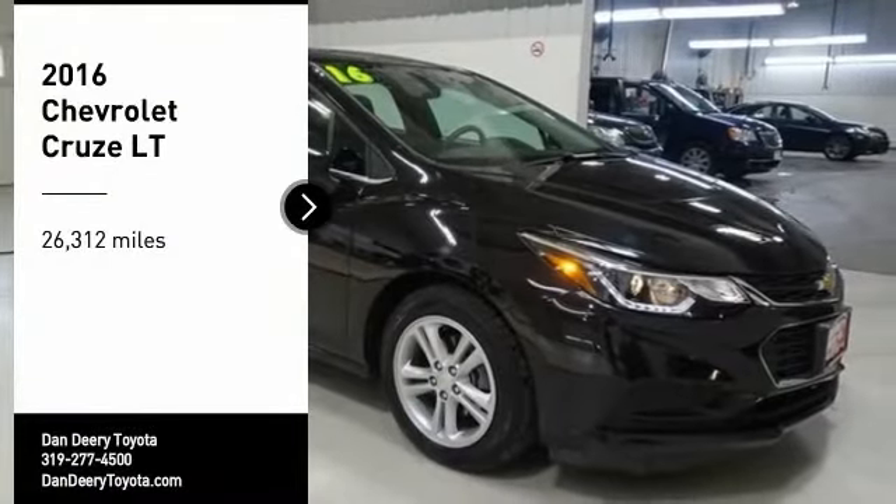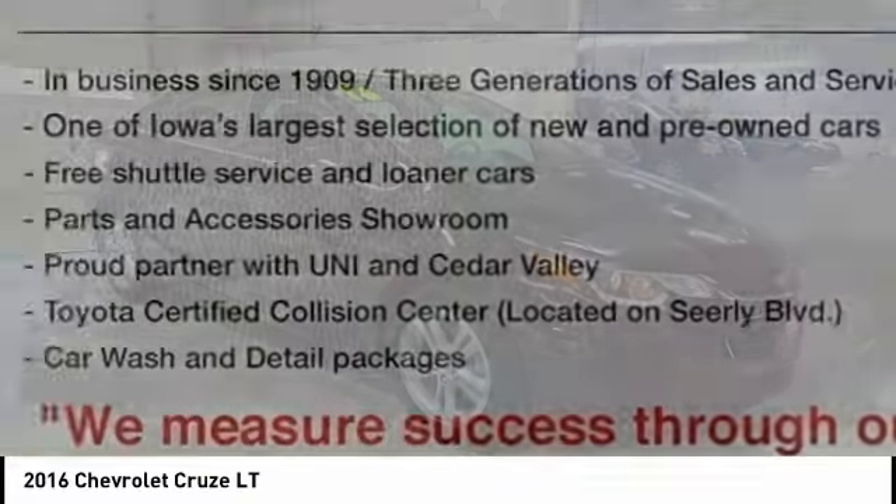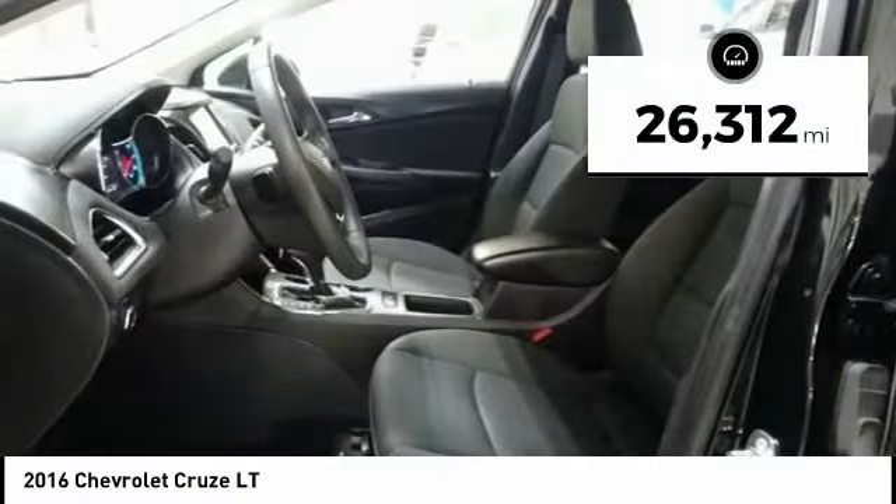Take a ride in the 2016 Cruze. The Cruise Blueprint calls for more than you'd expect. This vehicle has less than 30,000 miles.